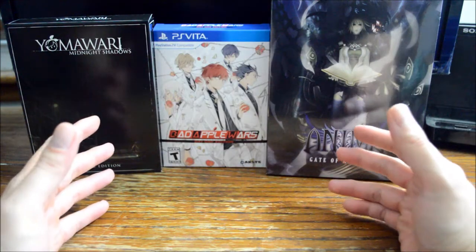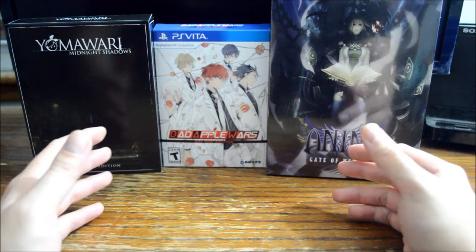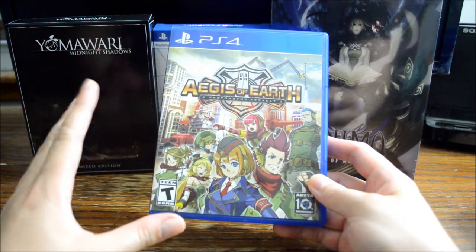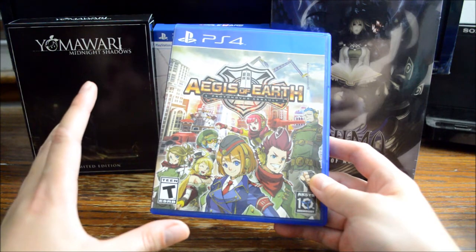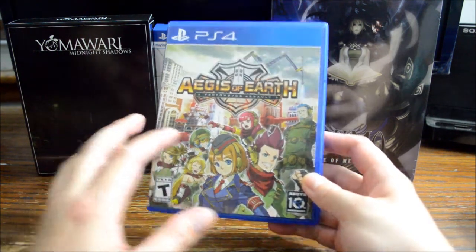Now let's check the games I actually got from Amazon. I actually got a lot of games from Amazon during October. The first one is Ages of Earth. I already unboxed this one, and I got it for around $13. I have been looking for this game for a year, but I just didn't want to pay too much because I know I will not spend too much time on it. So for $13, it's definitely a really good price.